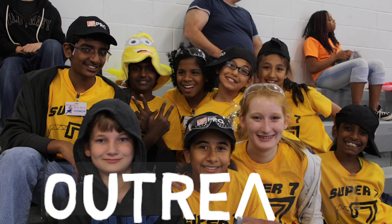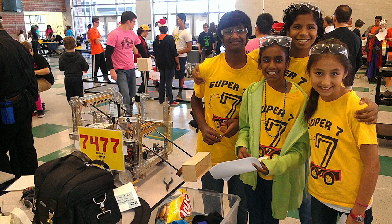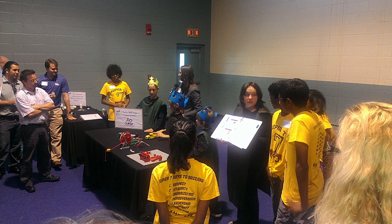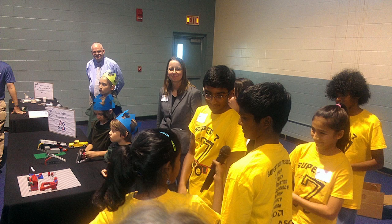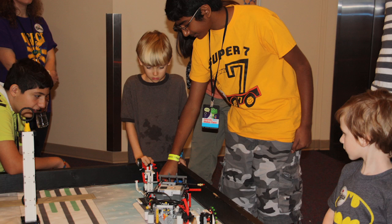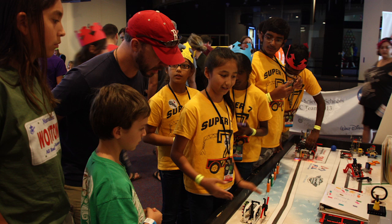Team Super 7 loves to share our FIRST experiences to motivate people in our community to join the FIRST family. This year, we worked with Renaissance Robotics at two events. At the Train the Trainer event, we introduced FLL and FTC to over 50 future coaches and mentors. At the Mini Maker Faire, we taught many young children how a robot works and sparked their interest in FLL.